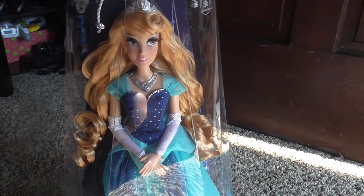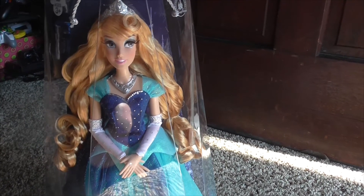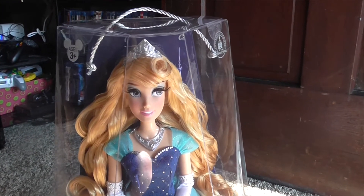This is the diamond edition — well, limited edition from the 60th anniversary, the diamond celebration. And she was only sold in Disneyland, I believe. Yay!